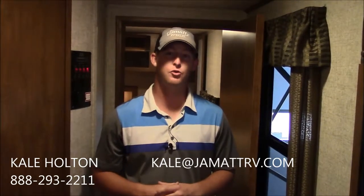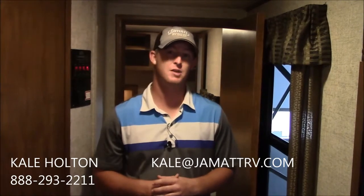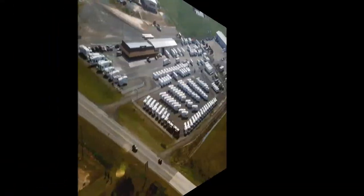Well guys, if you have any questions about this trailer, just give me a call here at JMAT. You can reach me toll-free at 888-293-2211, or by email at kale@JMATRV.com — that's K-A-L-E at J-A-M-A-T-T-R-V dot com. I really look forward to hearing from you and telling you all about these Sprinters. Thank you and enjoy the rest of your day.